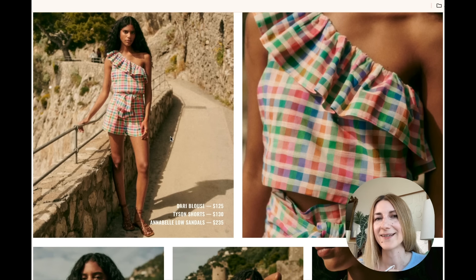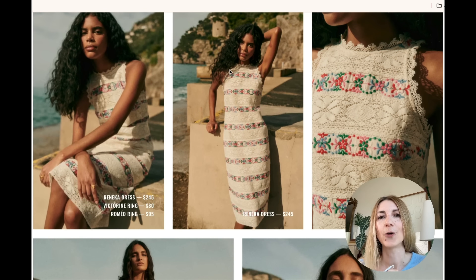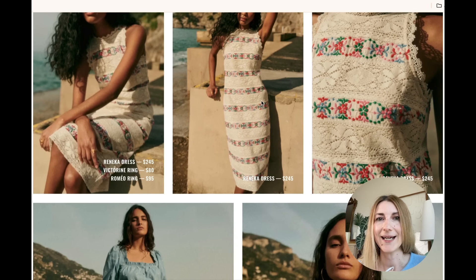We know that Cezanne likes to surprise us, so there are more pieces not in the lookbook — that I can promise you. Moving down, we have this gorgeous crochet dress and it's really unique. I see a lot of crochet pieces this summer and most of them are solid color, so having pink, red, green, and blue embroidery really makes this piece stand out. Very nice.